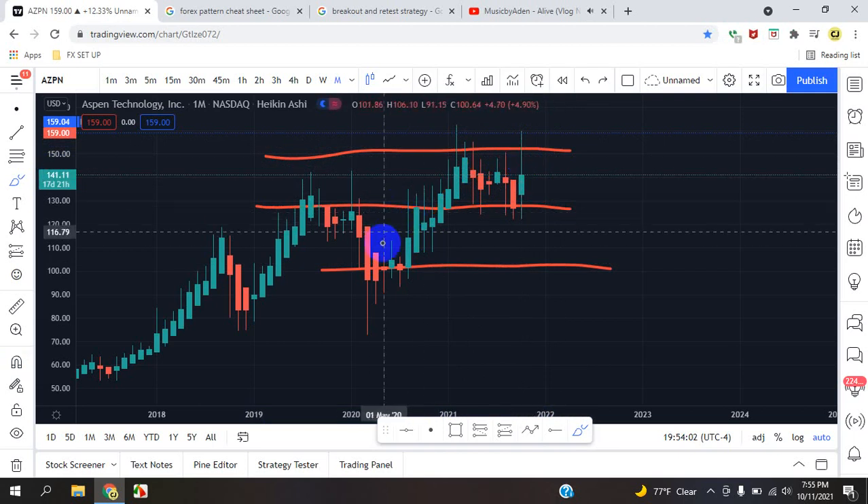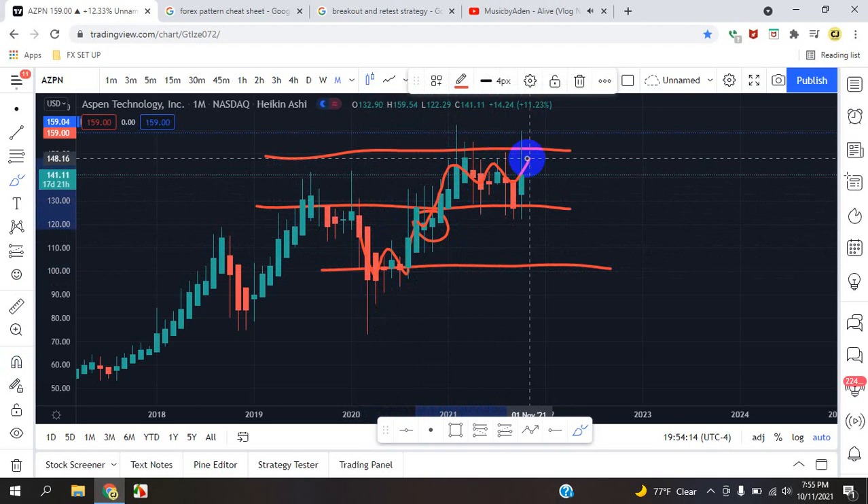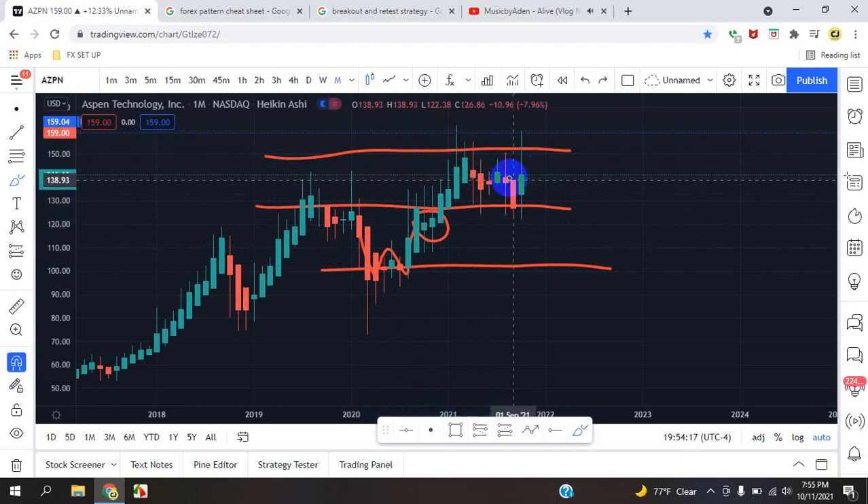We can clearly see that the market came from a W — we had a W here. Once we see that W formation, the market retests. And the market pushed up once, twice, almost three times. Still have more areas to push in that area, so we're not going to count it out just yet.